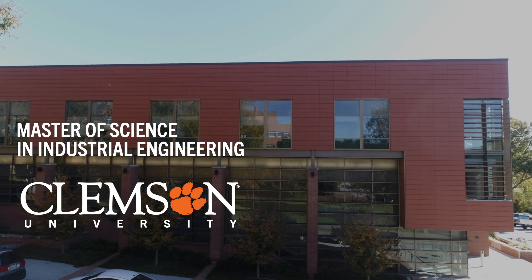Hi, my name is Thomas Sharkey. I'm a professor and the Graduate Program Coordinator in Industrial Engineering at Clemson University. I'm here to talk to you today about the Masters of Science in Industrial Engineering at Clemson. One thing that I love about our program is its flexibility — we welcome applications from students in all STEM-related disciplines, and we offer a learning experience that will help you achieve your goals in any career that you select.